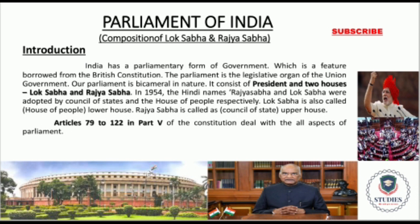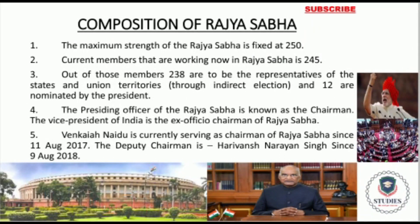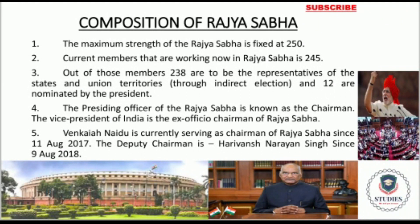Let's start the main topic: the composition of Rajya Sabha. The maximum strength of Rajya Sabha is fixed at 250, but the current Rajya Sabha has 245 members. Please remember that one-third of the members of the Rajya Sabha retire every second year and are replaced by newly elected members. The minimum age for a person to become a Rajya Sabha member is 30 years. At present, Vice President Venkaiah Naidu is serving his tenure as Chairman of Rajya Sabha.